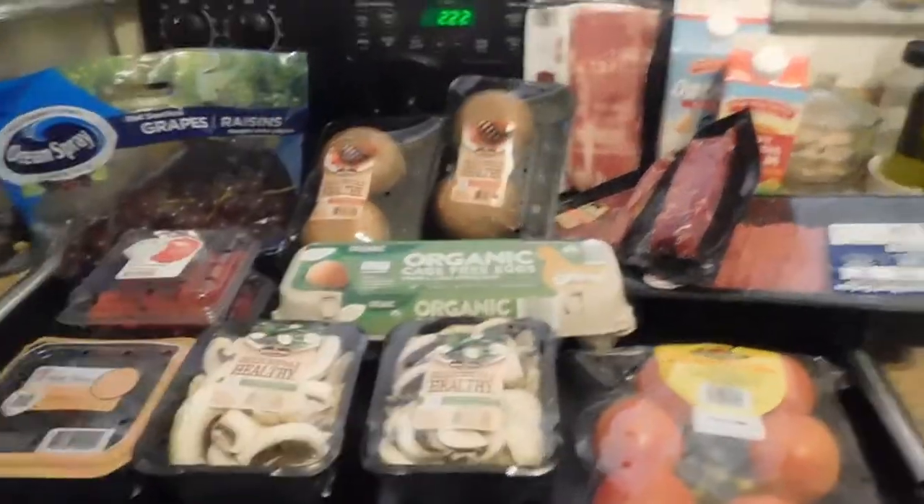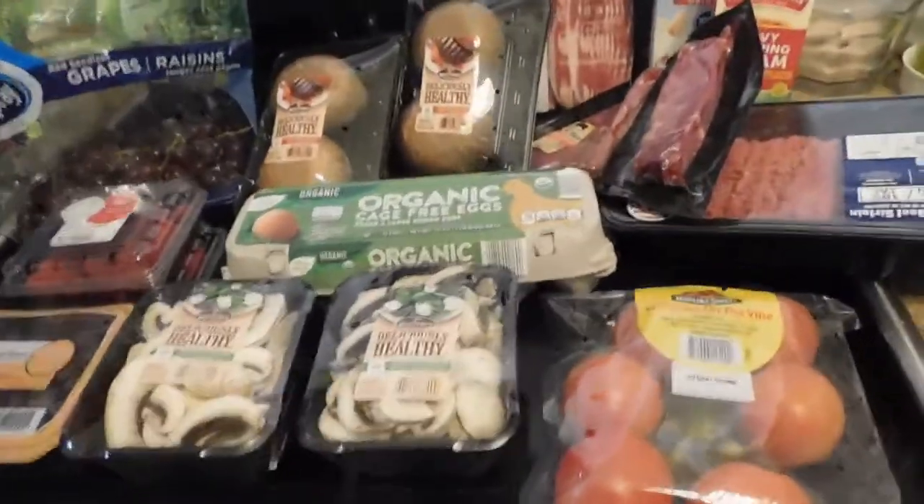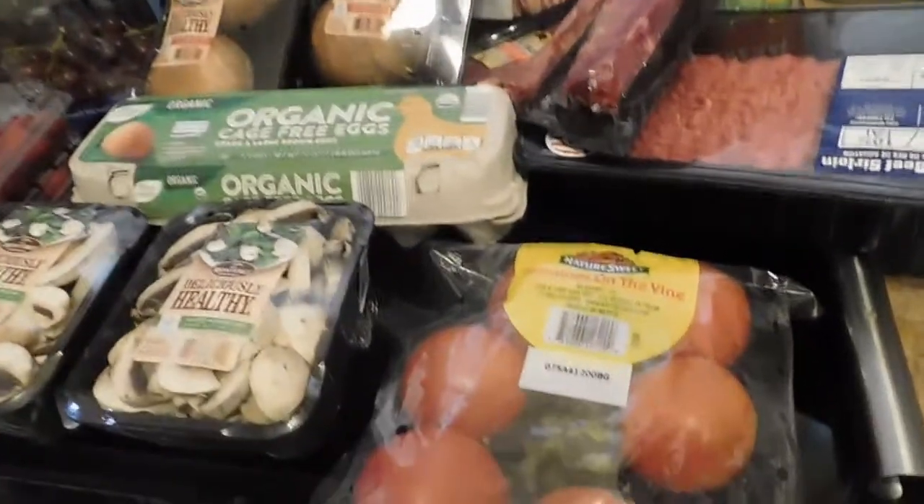Hi guys, it's me, Nona from Nona's Cottage. I brought you here a haul from Aldi's.